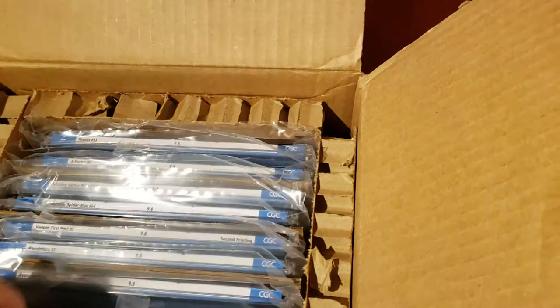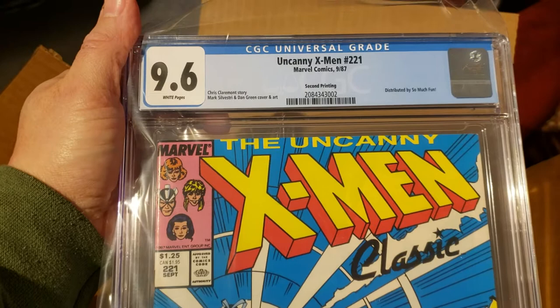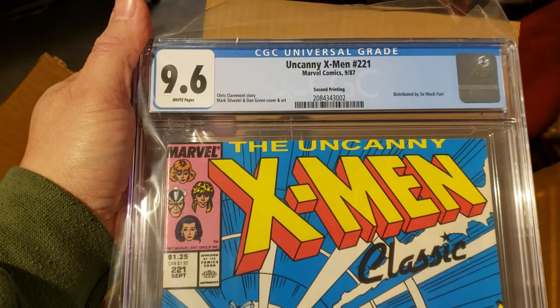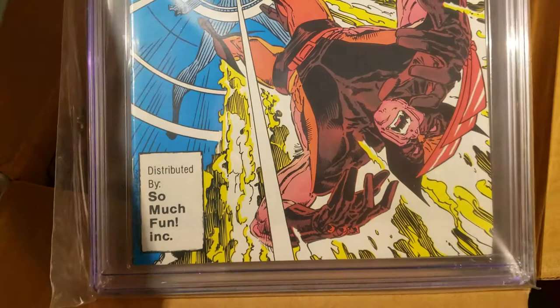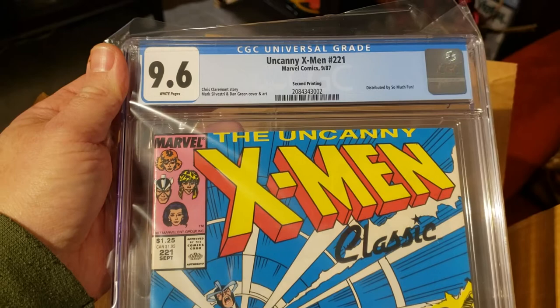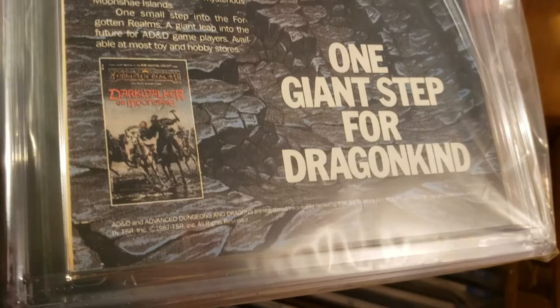This is the comic I'm most excited about in this box. This is the So Much Fun variant — the second printing variant for Uncanny X-Men 221, the first appearance of Mr. Sinister. It came back at a 9.6. This is the highest graded on CGC; there are no 9.8s, 9.9s, or 10.0s graded on this book, and this is one of only three copies that have received a 9.6. Super rare book, super hard to get in a high grade.